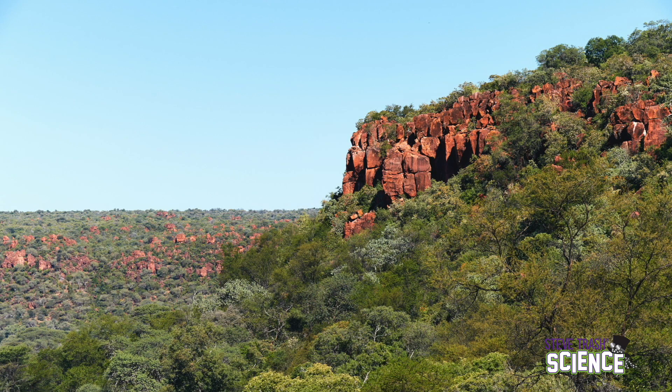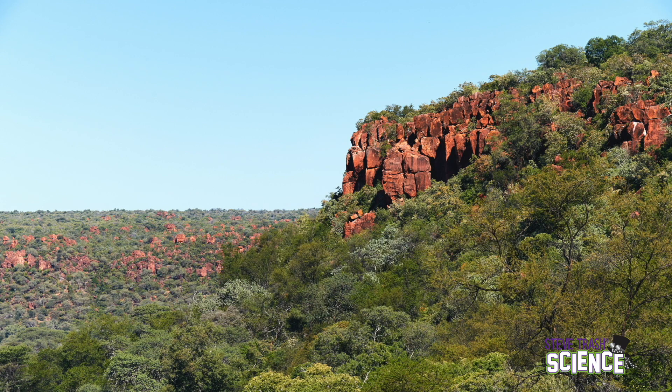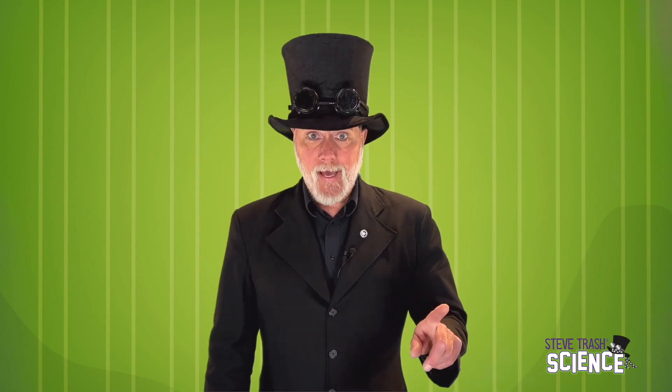Plateaus are sort of a combination of mountains and plains. A plateau is a large flat region surrounded by slopes. Plateaus can be very large as well. The Cumberland Plateau is part of the Appalachian Mountain Range and extends across parts of Alabama, Tennessee, and Kentucky. We can see how there are land forms that are really, really big, yet are still smaller than continents.